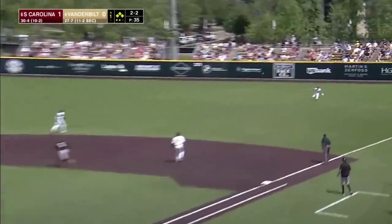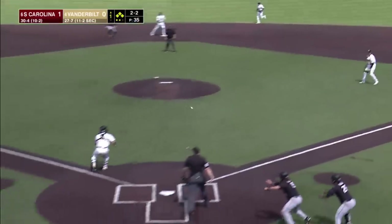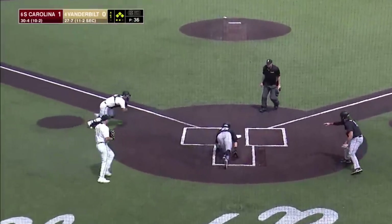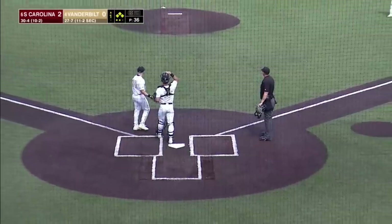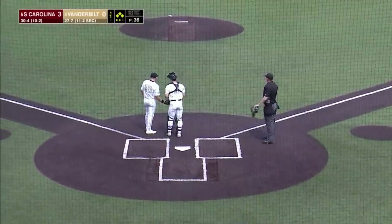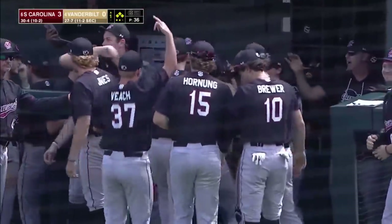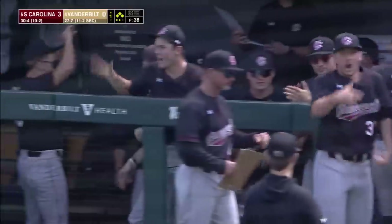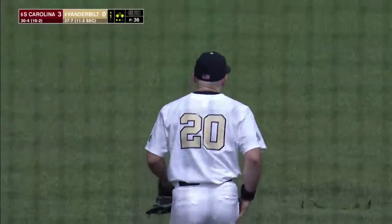2-2 count, line drive to right field — it's down in front of Shrek. One run scores. A throw to the plate and it's going to be safe. Casas avoided the tag initially by Bulger, then jumped back and touched the plate to get the run. It's 3-0 South Carolina. A two-RBI single by Michael Braswell, all the runs scoring with two outs.